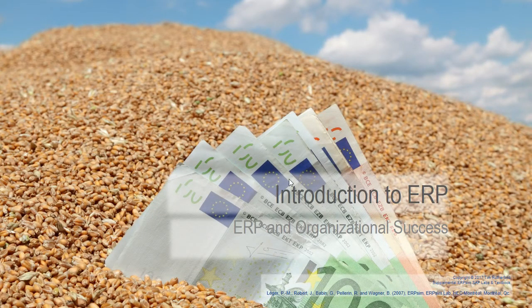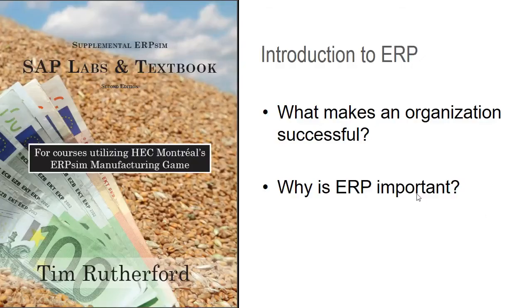This video is an introduction to ERP and how ERP lends itself to organizational success. This goes along with the Supplemental ERP Sim SAP Labs and Textbook, the second edition. Though you probably could watch this and learn something about ERP, this should be pretty quick. Just talk about how organizations are successful and why ERP is important for that success.